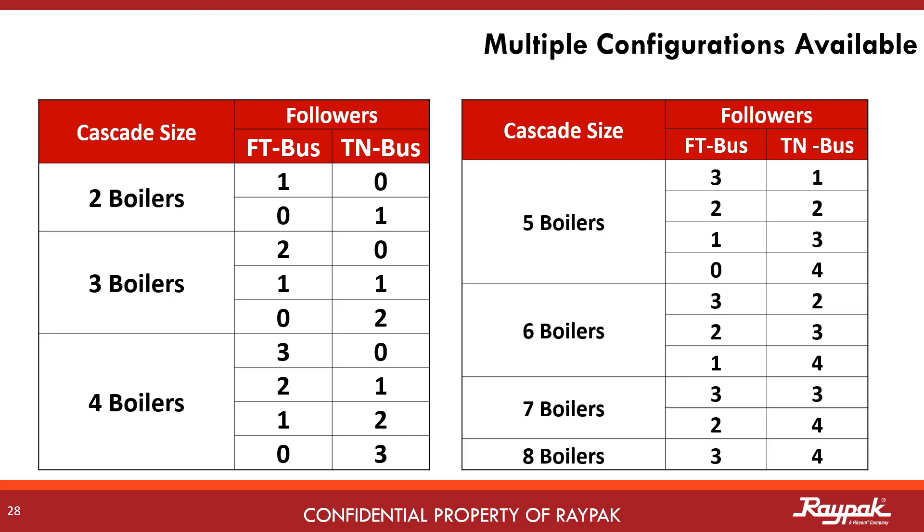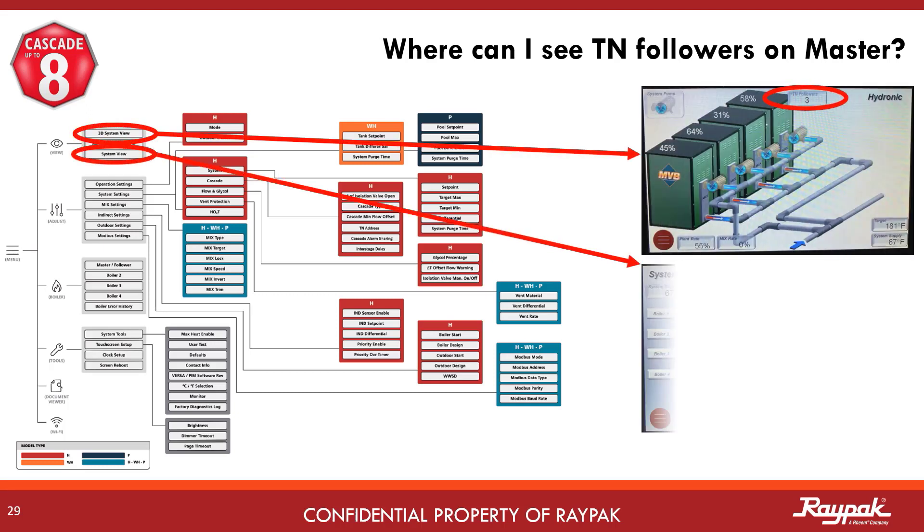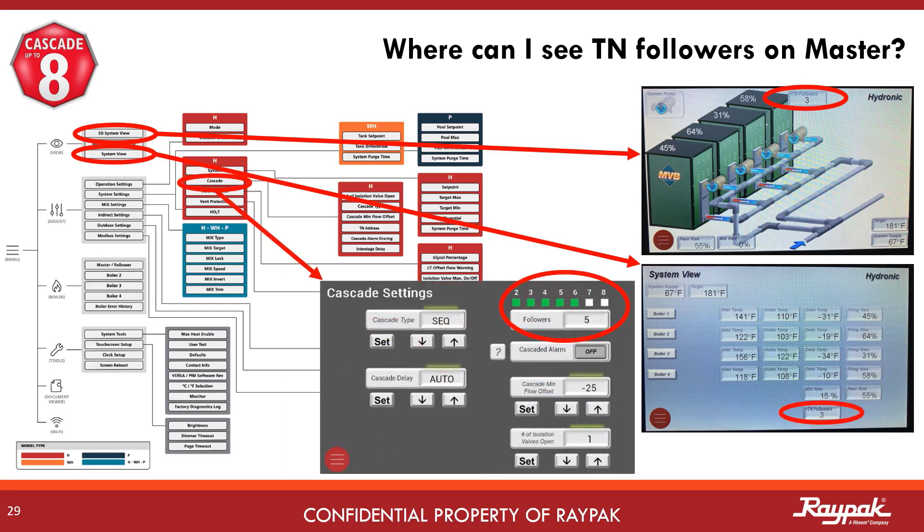Operation of FT bus followers will be visible on the master, while the operation of TN followers will not. The TN followers are easier to connect up with daisy chain wiring. There are three locations where you can see the connections for the TN bus followers: the 3D system view screen, the system view screen, and the cascade screen included with the new software. On the cascade settings screen, it shows all the followers. Followers 2 through 4 are FT bus and followers 5 through 8 are TN bus. Please note that the boiler data for the TN followers will not be seen on the master boiler, but it will be shown on each individual TN bus follower boiler. If the TN bus followers are connected to a building management system, the data will be seen there as well, and that same visibility is true if the TN followers are equipped with a remote.